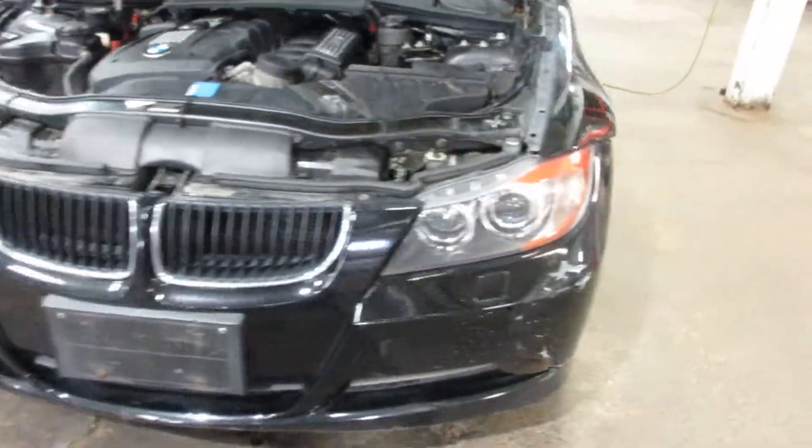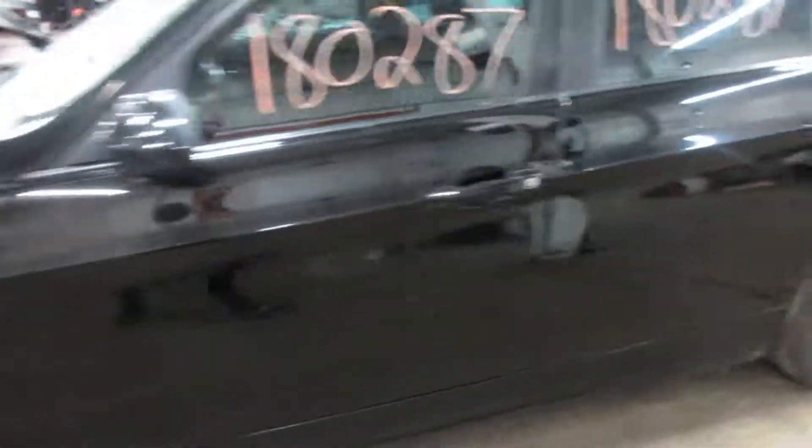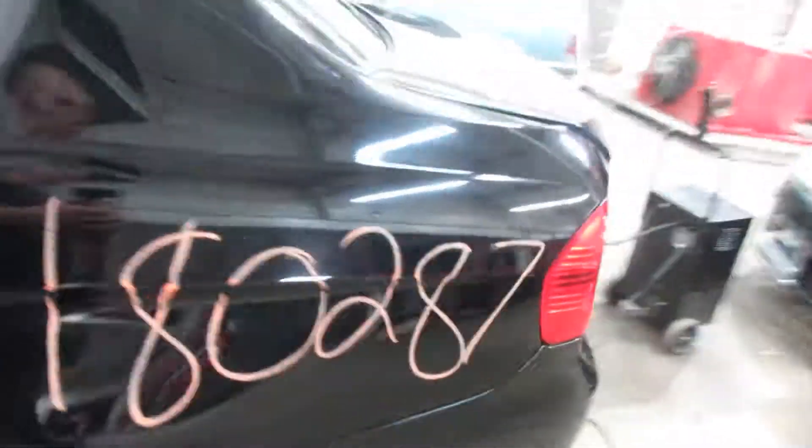This vehicle is all-wheel drive with an automatic transmission, parting it out due to some passenger side damage I'll show you in a second, but we still have a lot of nice parts for this vehicle.